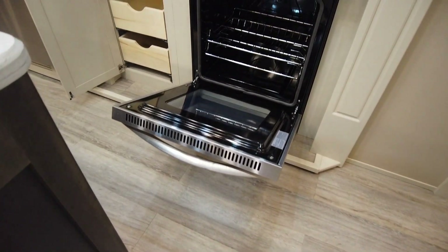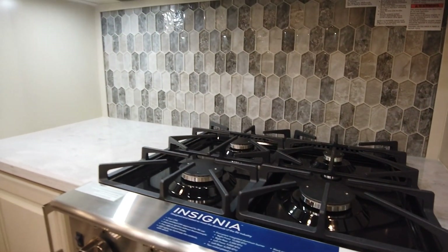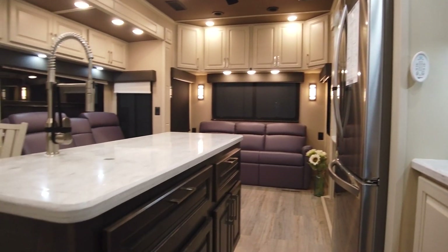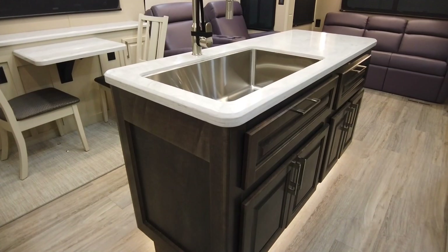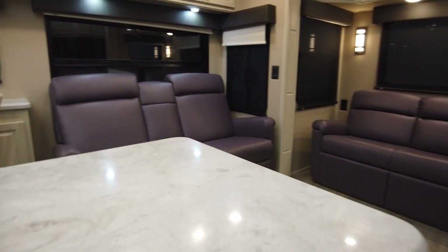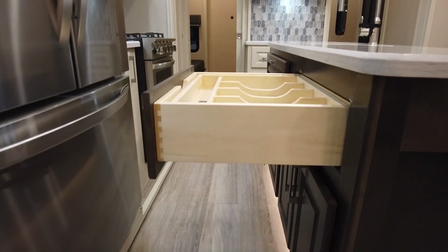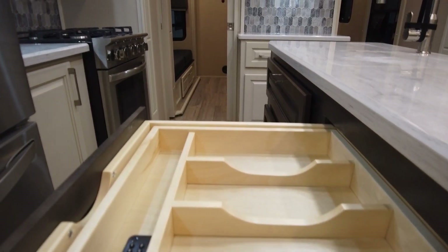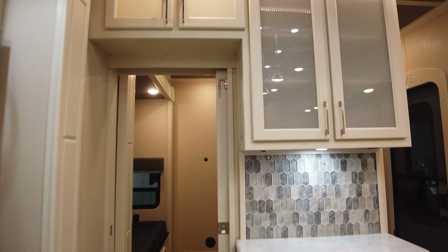The cabinet next to the stove has drawers, but I have seen owners convert this space for a trash bin. On the island we have a single stainless steel sink. Here is the silverware drawer insert — we can take a moment to look at the dovetailed joints, better and stronger than staples. Plenty more storage over here in the pantry.